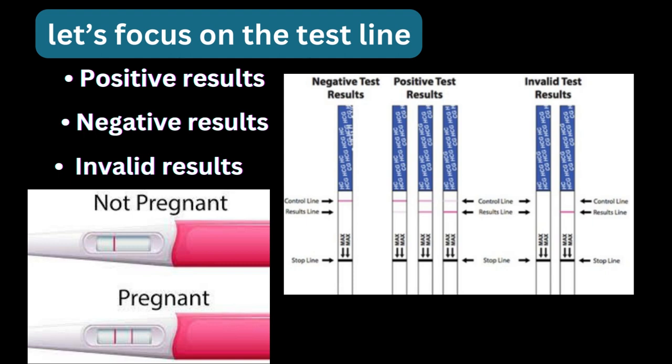Before taking a pregnancy test, remember a few things: always use a first-morning urine sample, collect your urine in a clean and dry container, do not touch the test window or the middle part of the strip, and use the dropper provided in the test kit. Wait 5 to 10 minutes to see the results, and do not evaluate the test after 30 minutes as that would be invalid.